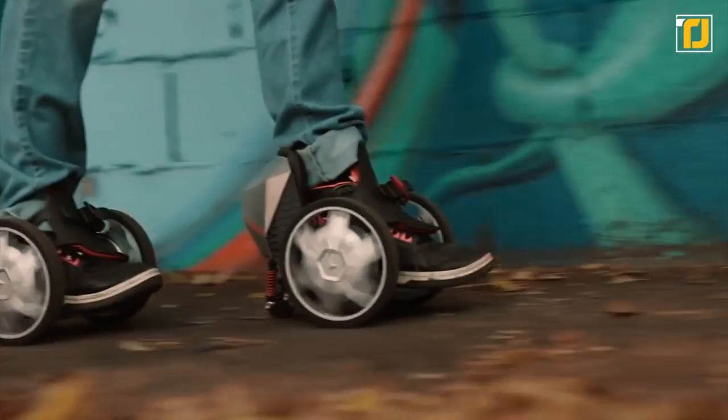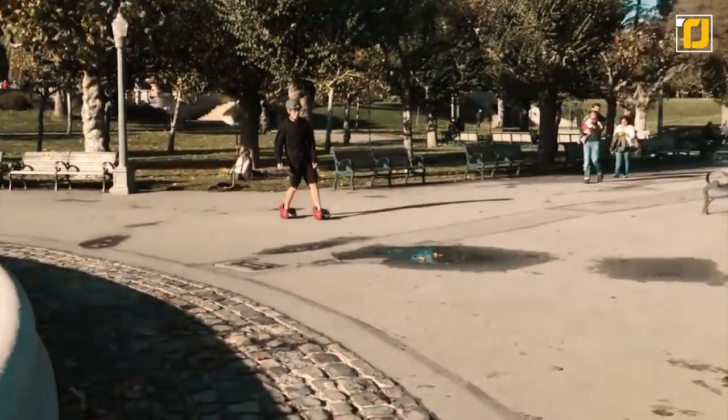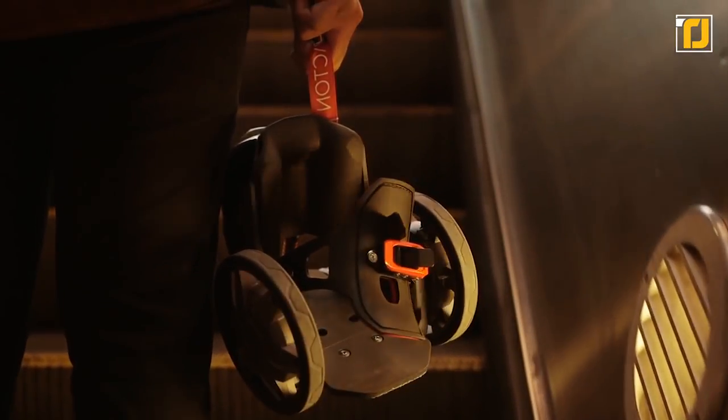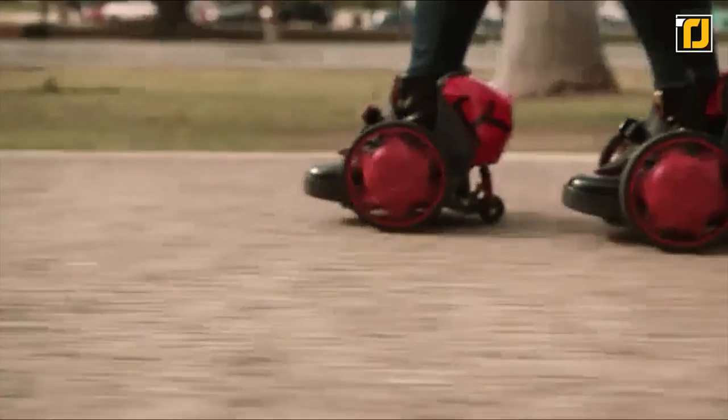Easy as pie. The best part is how seamlessly you can transition from skating to walking. Whenever you need contact with the ground — say, to walk up a flight of stairs — simply pivot the foot plates down and you're good to go. They're everything you want your roller skates to be: smart and fashionable.